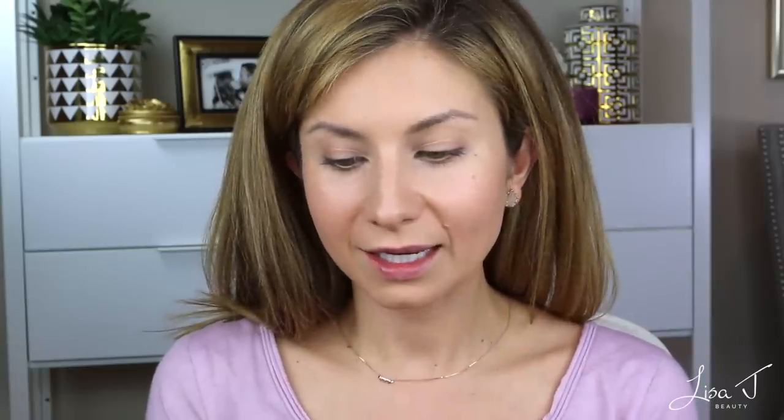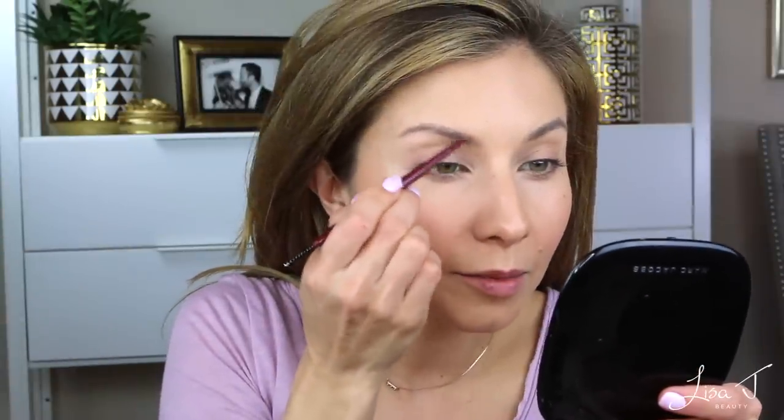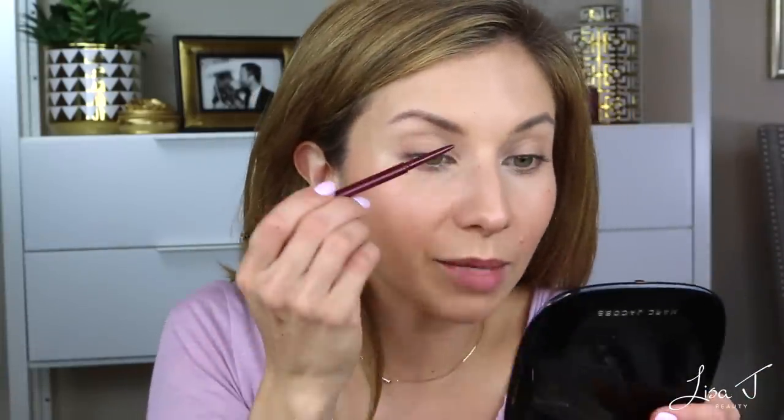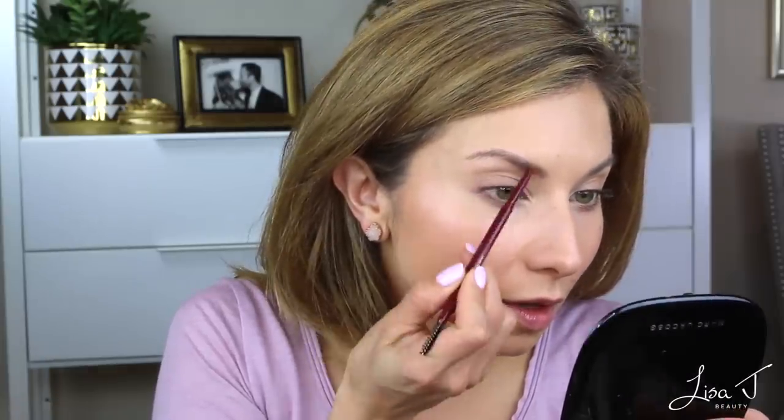The next product is their brow pencil. I did swatch this on my hand and I'm pretty sure this is going to be too light, but we're going to try it. It's the Frame Your Face Micro Brow Pencil — it has a spoolie on one side and a really fine brow pencil on the other. It appears to be a little too light and a little too warm. I'm going to create little hair-like strokes. My brows need to be tamed — I have an appointment coming up with a girl highly recommended by two friends.